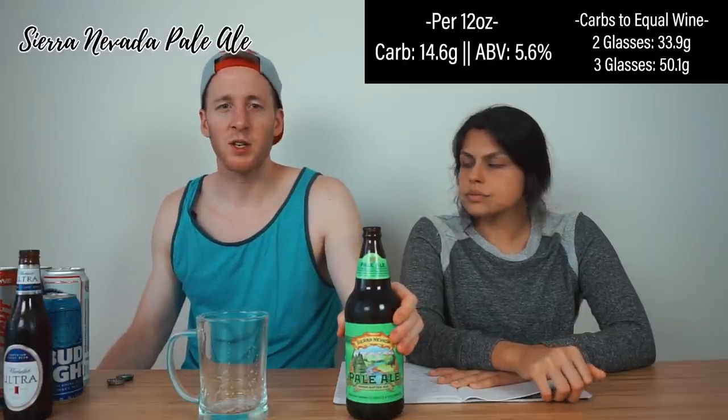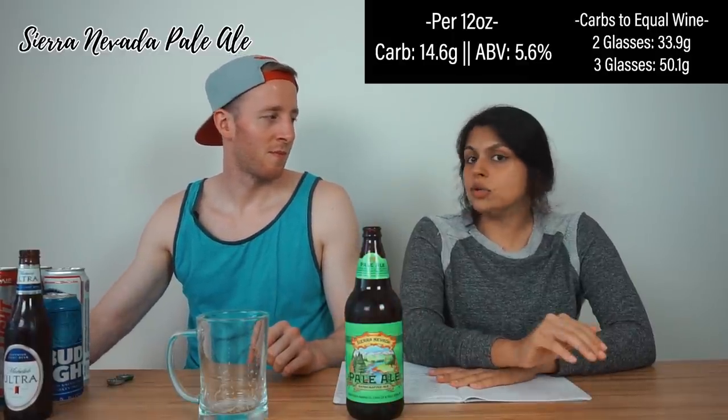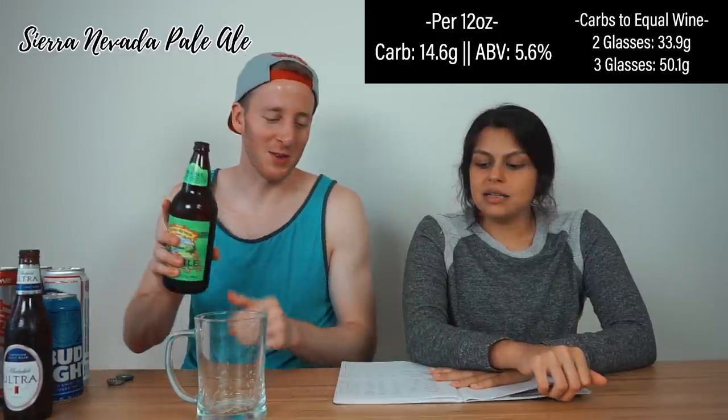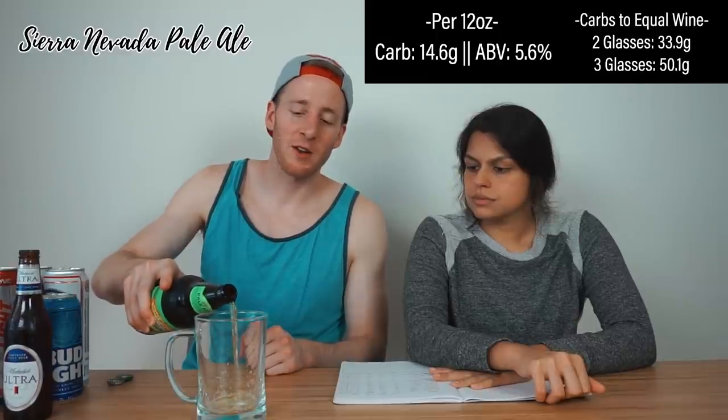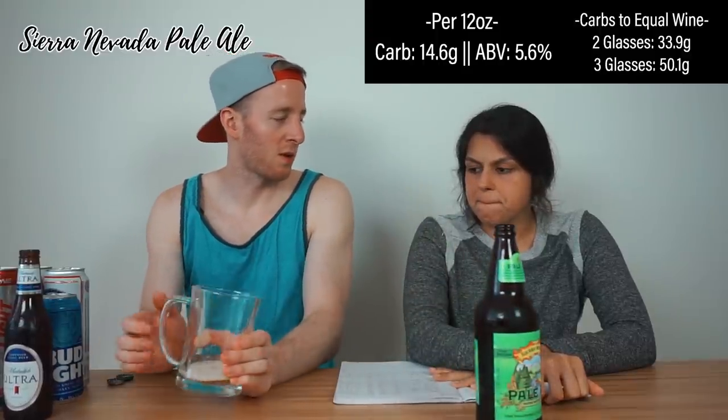On average craft beers are in the 18-carb range, many 20-plus. We used to drink 20-plus carb beers only — I was having 150-carb nights regularly. Sierra Nevada is 5.6% alcohol, so it takes 50 grams of carbs to equal three glasses of wine for me, and 34 grams for two. The taste is phenomenal compared to the light beers though — night and day. You actually get flavors, nuances, hoppiness. But not worth 30-plus carbs.